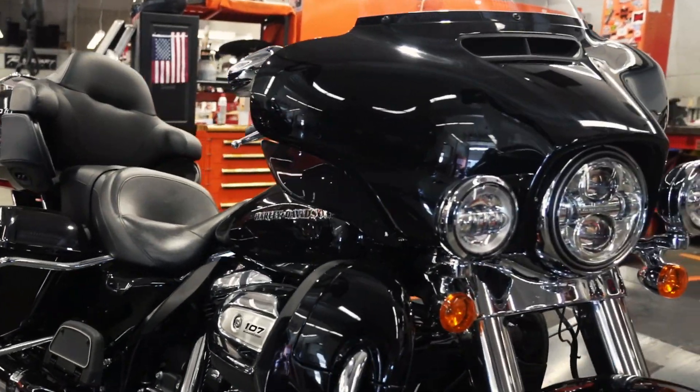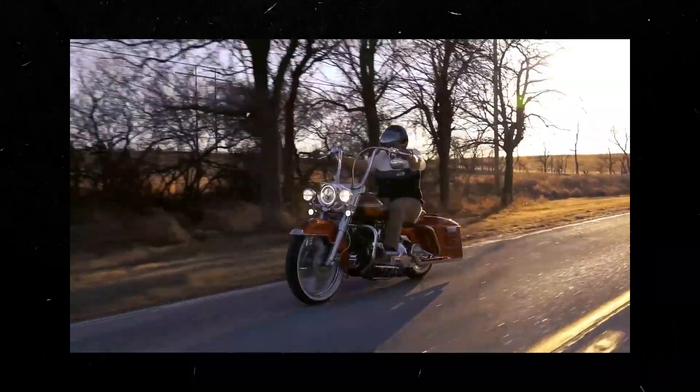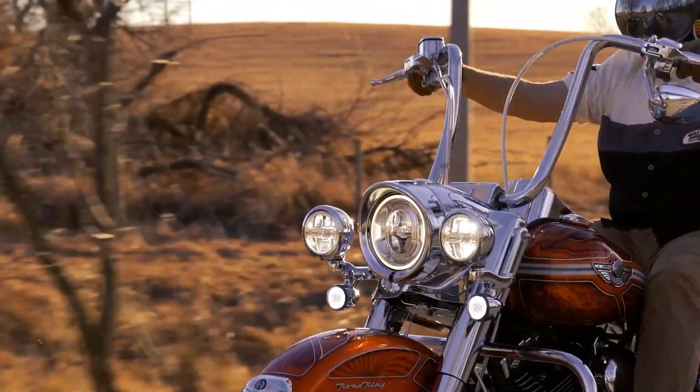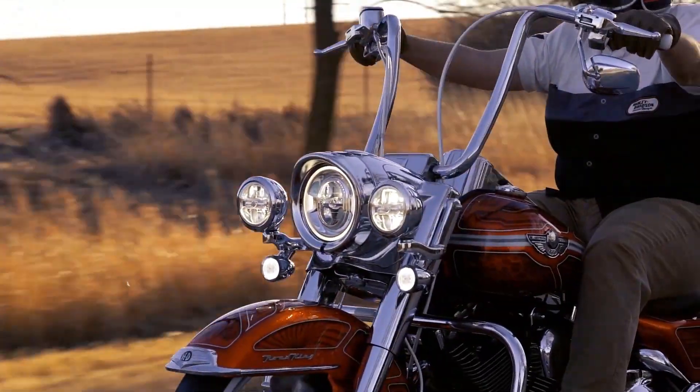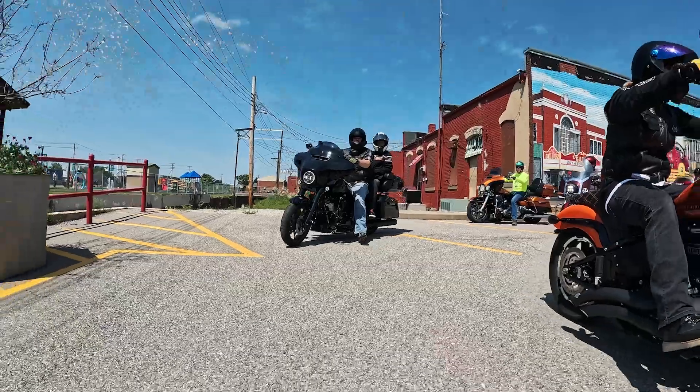Our management team then determines appropriate warranty coverage. An HD certified warranty is 12 months powertrain coverage and remaining factory warranty is applicable. Our Open Road warranty is four months or 3,000 mile coverage from the time of sale. The standard warranty is that the bike comes as is. For bikes that are not categorized, we send them to auction and they get bought out by other dealerships.